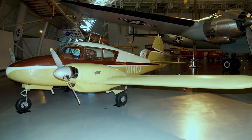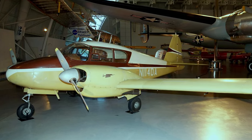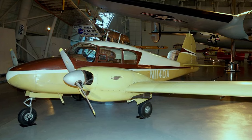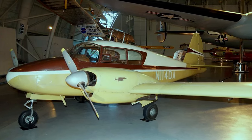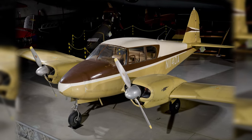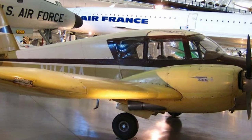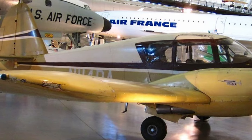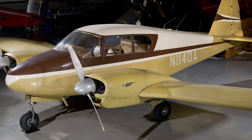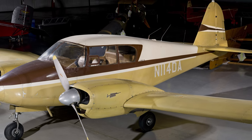In 1954, Piper Aircraft Corporation introduced the four-place retractable gear PA-23 Apache, the first airplane in the Piper Indian executive and business lines. Priced at $32,000, they were the least expensive light twin aircraft. Over 2,000 were built before being upgraded in 1960 to the popular Aztec series. This aircraft was believed to be the oldest flying Apache when it arrived at Dulles Airport in 1990.